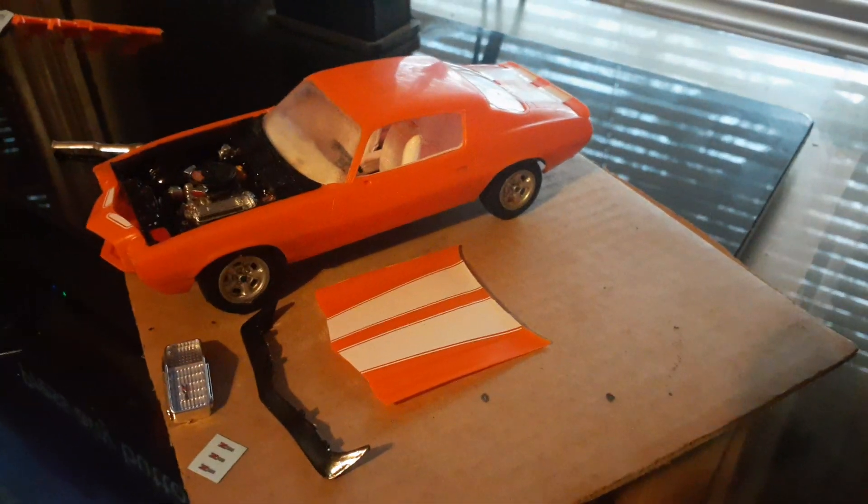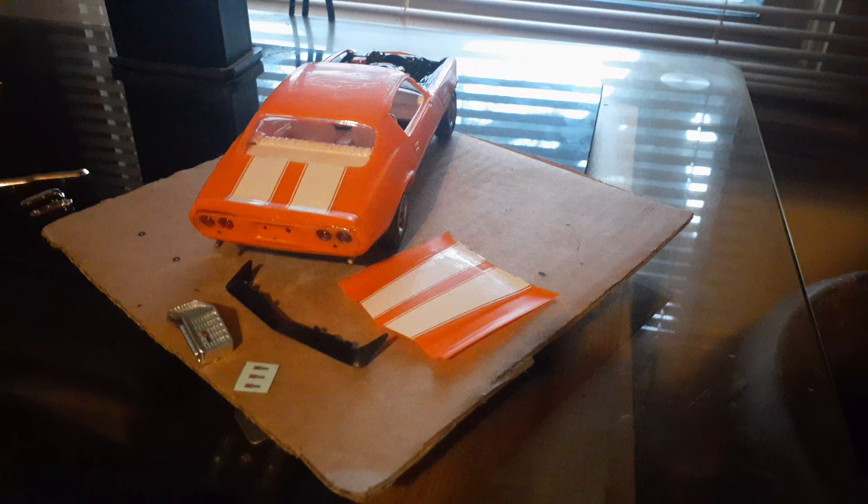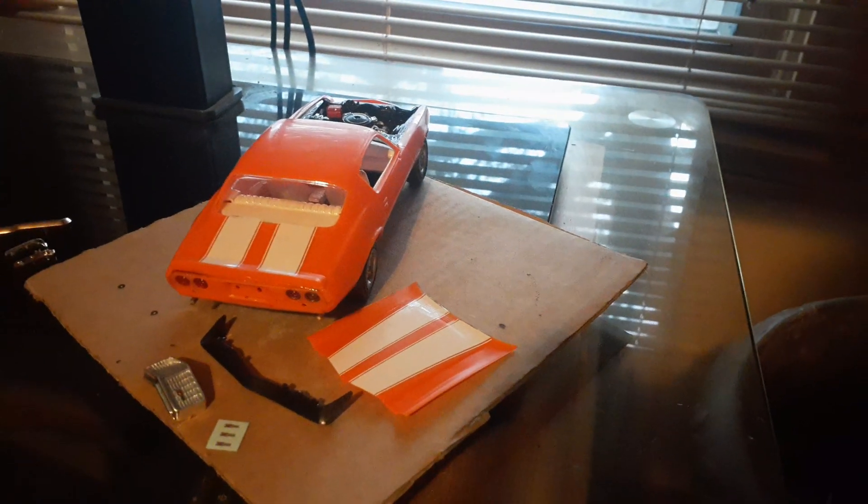It's getting there. Like I said, I got the rear tail panel in. Still getting there — I got a ways off, a lot to do.